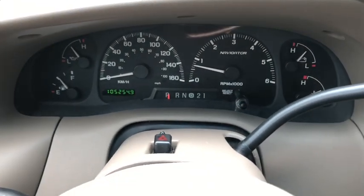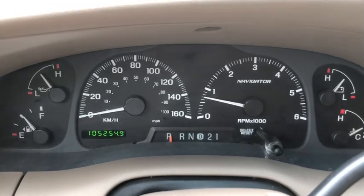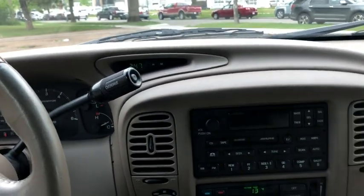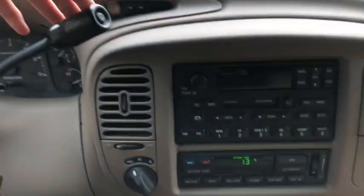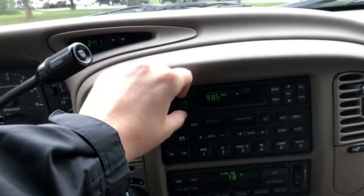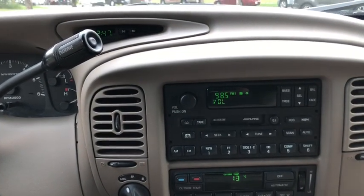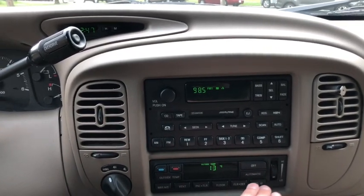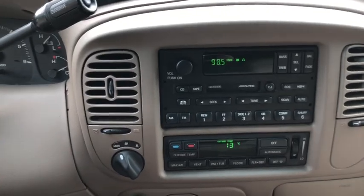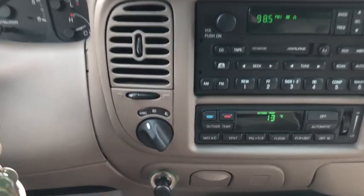Taking a look above the steering wheel, you have your hazard lights located here. This SUV does only have about 105,000 kilometers on it. In the middle we have our trim just behind your shifter. We have our radio right here which gives you AM/FM radio, a tape player, and your climate control is just below. Over to the left you have your switch where you can switch between two-wheel and four-wheel drive.